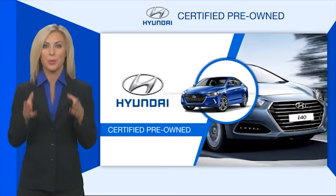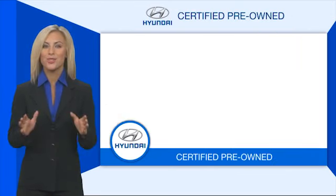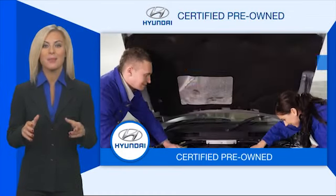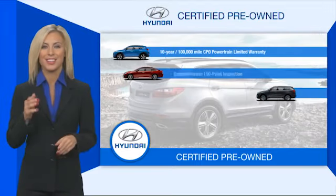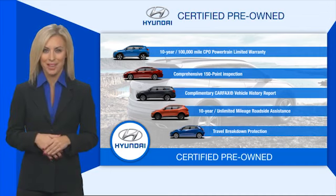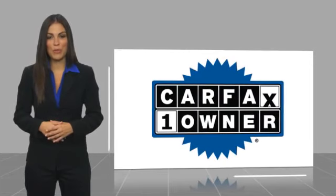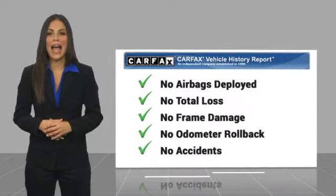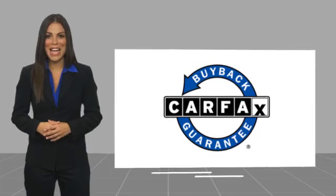Hyundai certified vehicles will provide you the confidence you desire in your next vehicle. All certified Hyundais come with a limited powertrain warranty, a comprehensive inspection, roadside assistance, and much more. Contact your Hyundai dealer today to learn more about the Hyundai certified program. This is a one-owner vehicle with a Carfax vehicle history report. Be sure to find a complimentary copy of this report online or contact the dealership. This vehicle qualifies for the Carfax buyback guarantee.